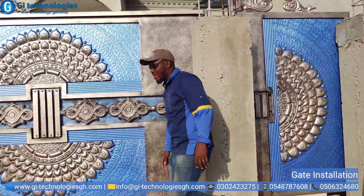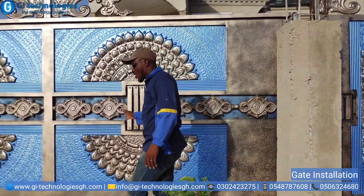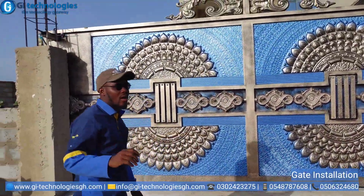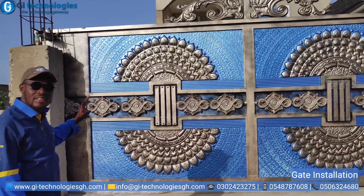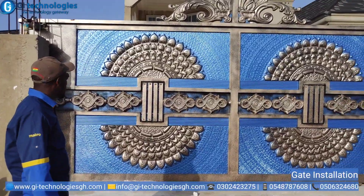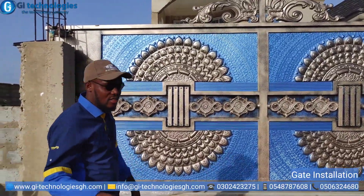What's up guys? My name is Henry. So we are finally done with our gates. It's an 18 feet gate. We took our time to deliver some very great results. It looks impressive, and we did it here in Ghana with our expertise.